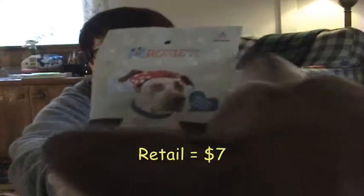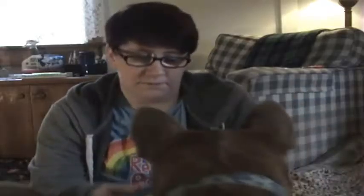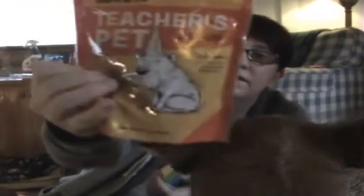So we got these — they're little hearts, soft dog treats, peanut butter and banana by Rosie. The next treat is BarkBox's Teacher's Pet snacks, made with oat flour, pork, honey, apples, and canola oil — so it's like an apple flavor. They're also just little hearts.